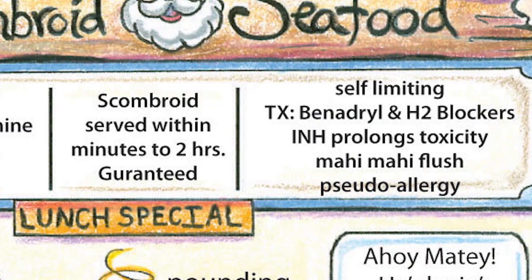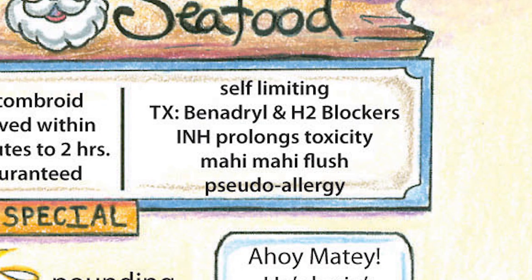Again, it's self-limiting, but the treatment is going to be Benadryl and histamine type 2 blockers. You should know that if the patient is also taking isoniazid, that's going to prolong the scrombroid toxicity. This is a type of pseudo-allergy, also known as the mahi-mahi flush.